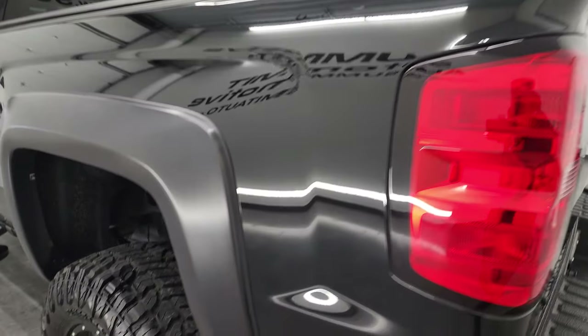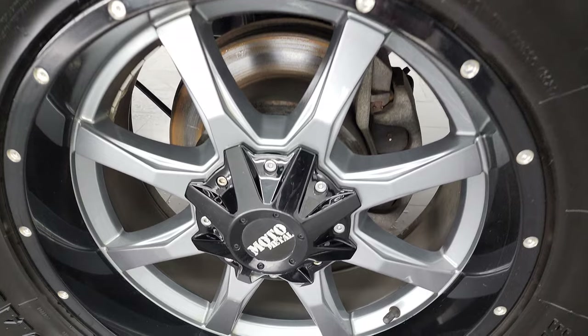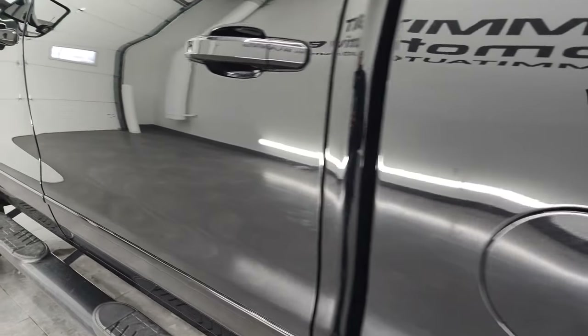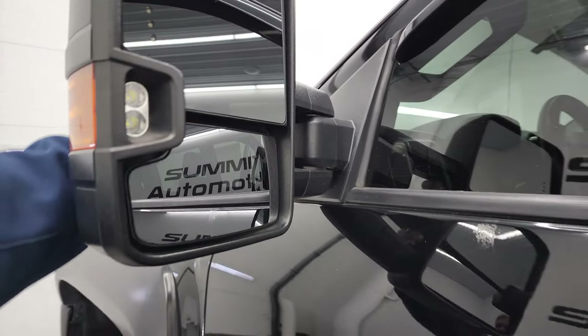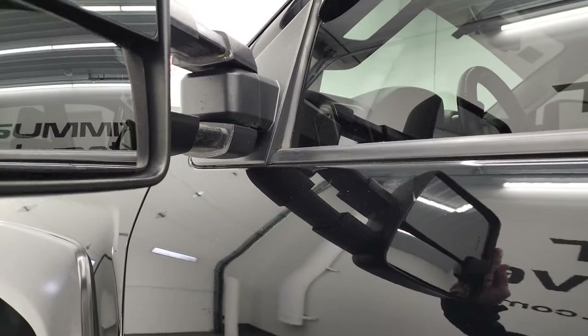Coming around to the driver's side for full disclosure, the back wheel is in nice shape with no major scuffs or scrapes, and the rest of the side of the truck looks really good. It does come with telescopic tow mirrors — they have built-in directional signals and LED side lights. They telescope out and fold in as well.